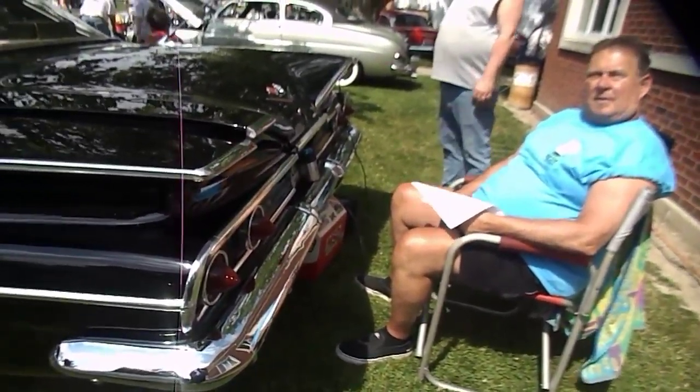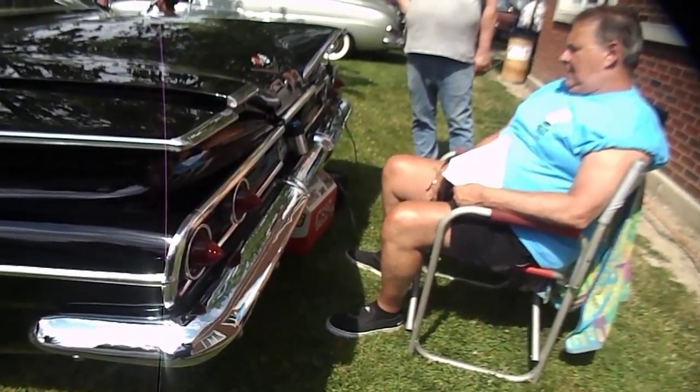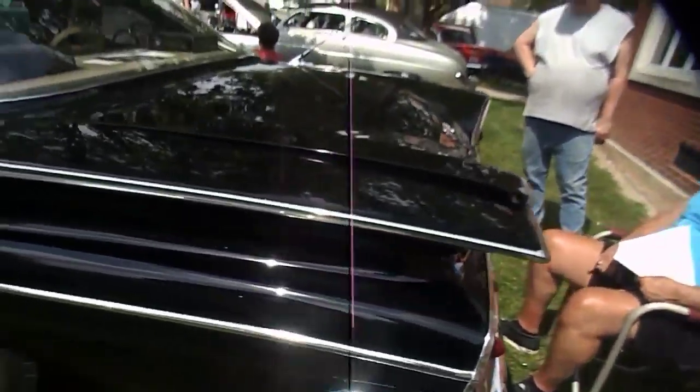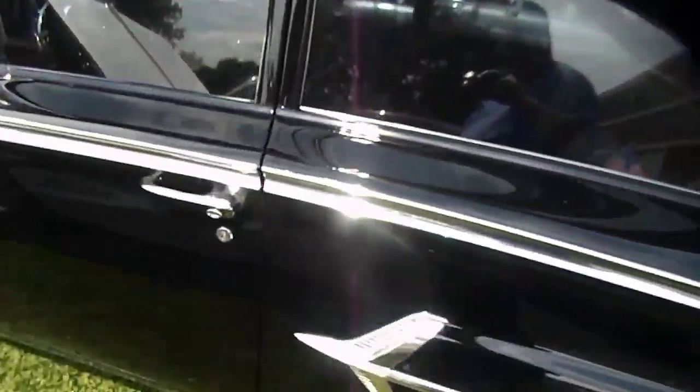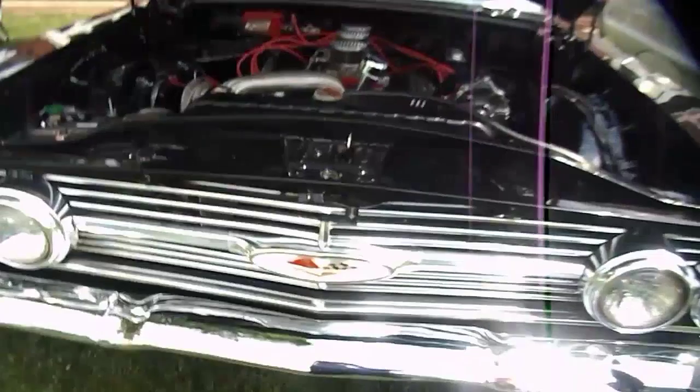They had a Biscayne, and they had another model too — Del Ray. That's right. Very nice. Thank you very much. We got a little history there on it. Nice, nice car.